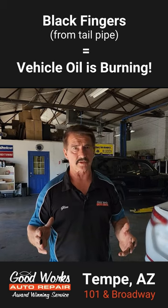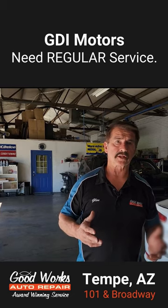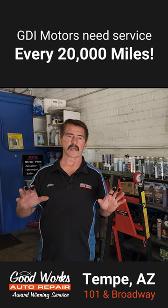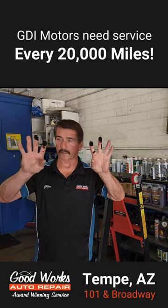Any brand that has a GDI gas direct injection motor needs to have regular servicing maintenance done on the combustion chamber of the engine. Every 20,000 miles minimum, you need to have a GDI service done on the vehicle to keep this from happening.